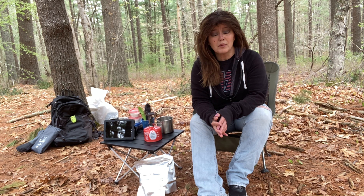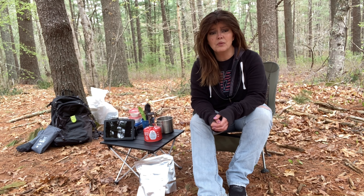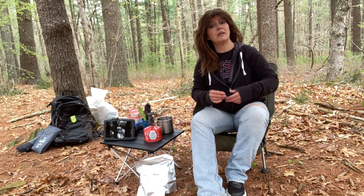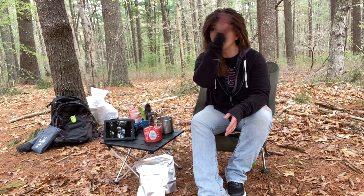I wanted to come out and try this freeze-dried meal. Some of you might know I'm always eating the same thing — I have a favorite by Peak Refuel, the chicken alfredo. I like it in the Mountain House brand too, so I'm trying to get out of the box a little bit. I did try the Backpacker's Pantry mango sticky rice and didn't like it at all.